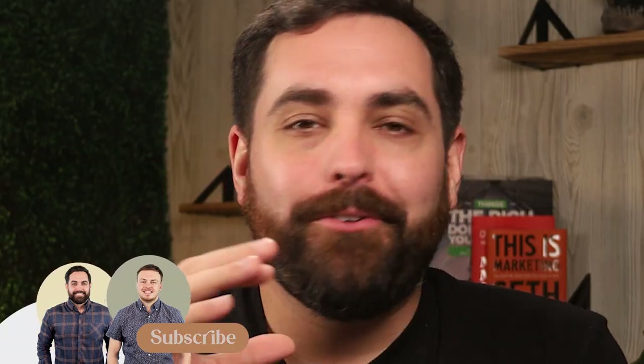Before we move on, bienvenidos. My name is Christian Pinion, one of the co-founders here at Big Branding. We're an e-commerce growth agency that specializes in helping clothing stores grow and scale profitably online. We drop new videos every week, so make sure you hit that subscribe button and turn on notifications so you don't miss out.